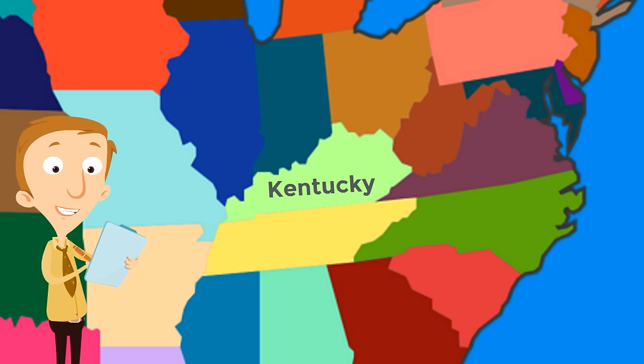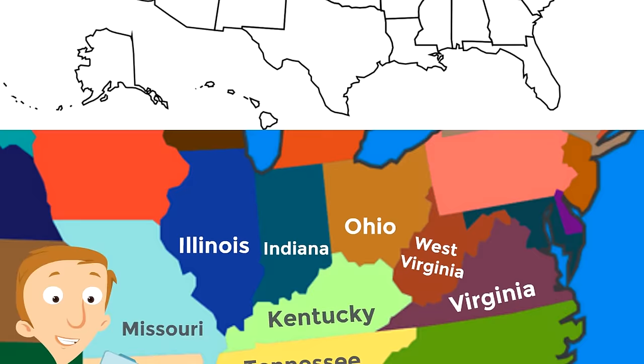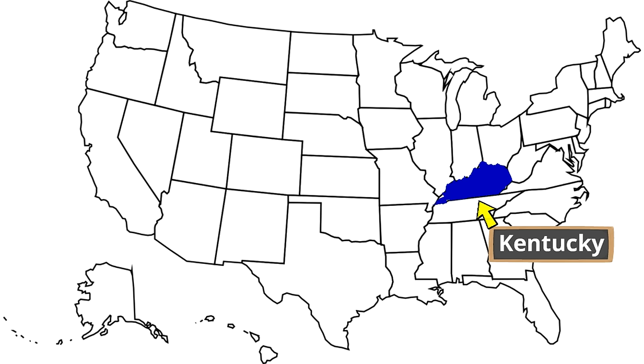Now we are going to see the states that border Kentucky — we are going to see who Kentucky's neighbors are. There are four states that border Kentucky to the north: Illinois, Indiana, Ohio, and West Virginia. Bordering Kentucky to the east is Virginia. To the south is the state of Tennessee. And to the west is the state of Missouri. Kentucky is in the East-South-Central region of the United States.